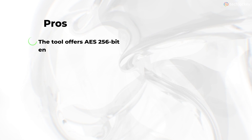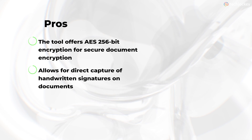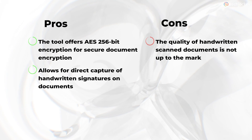Pros: the tool offers AES 256-bit encryption for secure document encryption and allows users to directly capture handwritten signatures on documents. Cons: the quality of handwritten scanned documents is not up to the mark.